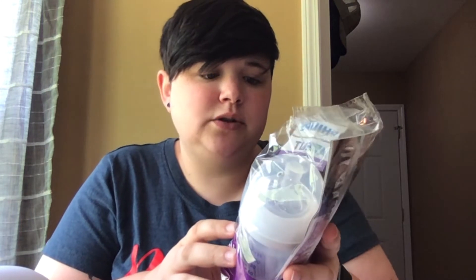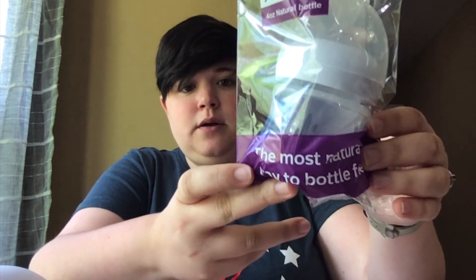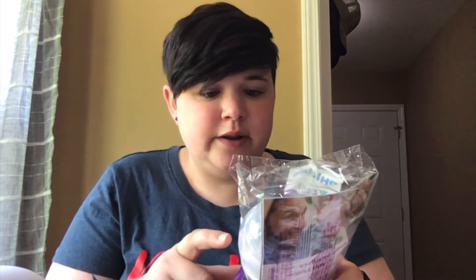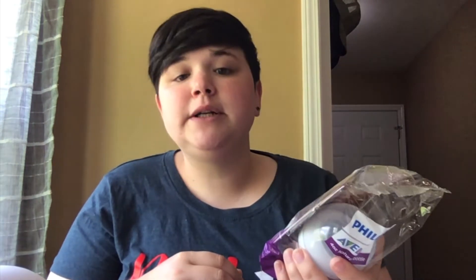Next we have a Philips Avent four-ounce natural bottle — 'the most natural way to bottle feed.' This is actually not one that's on my registry, but I've heard that some babies don't like certain bottles — they have their preferences. I am a first-time mom, so this will be a good third option alongside the two other kinds I already put on my registry.